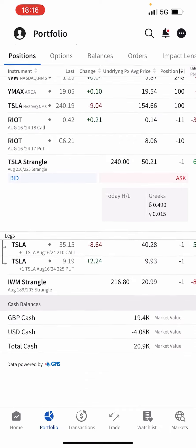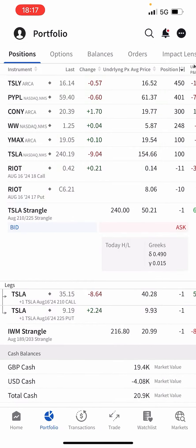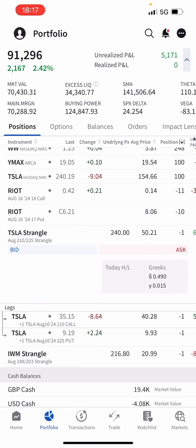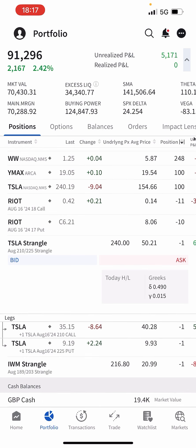Tesla is currently at $240, so my call is in the money. To clarify — this is what's called an inverted strangle: my call is at $210 and my put is at $225, so the put is higher than the call. The put is out of the money but the call is very deep in the money. I'm $30 in the money, so if assigned, my shares get called away at $210 and I'd lose around $3,000 on the $8,500 position — which is why I'm rolling every month to push that call up.